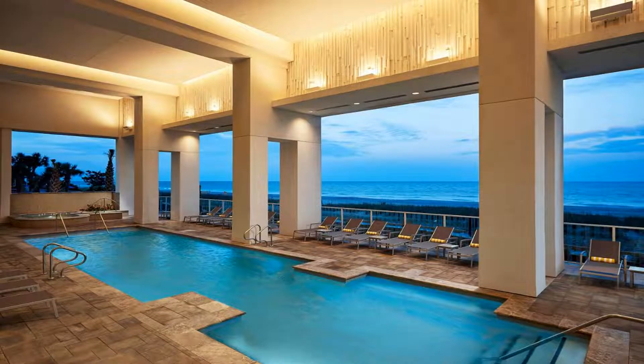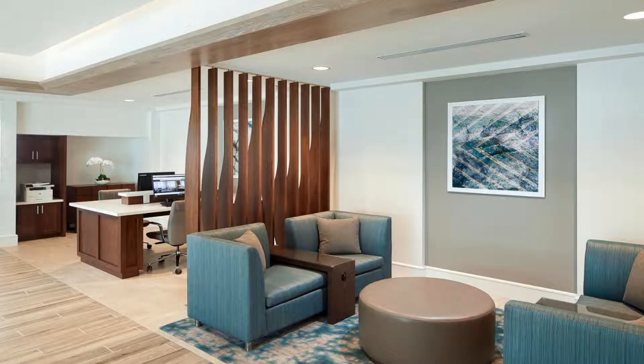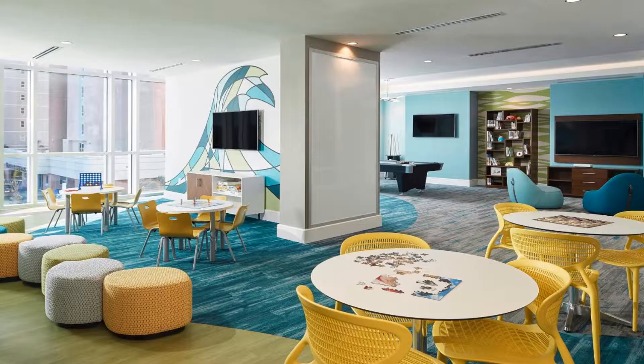The property is 2,950 feet from the convention center and 3.1 miles from Myrtle Beach International Airport. The Skywheel is five minutes walk away. Use our link in the description to get a special discount on this hotel. Don't forget to like and subscribe to our channel.